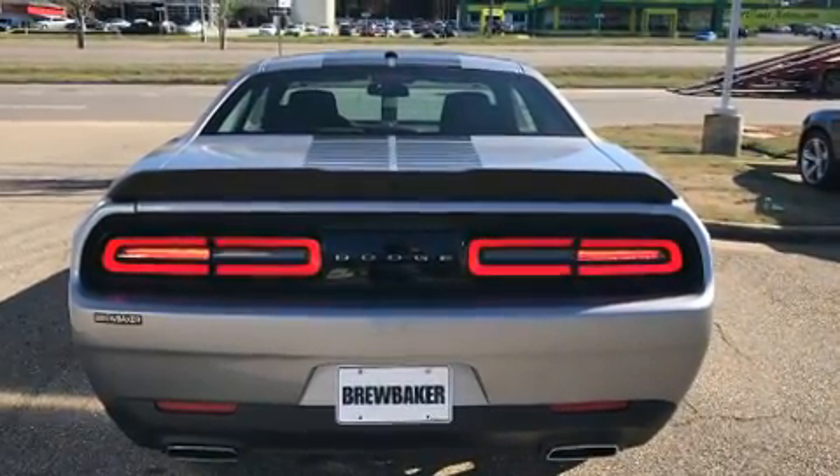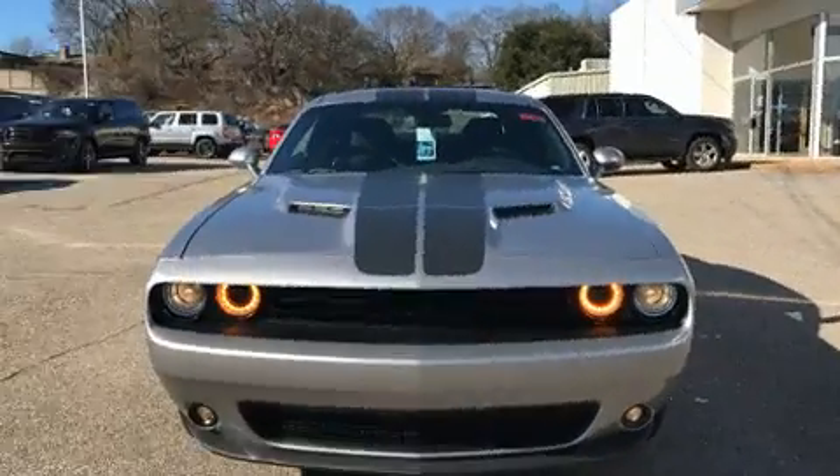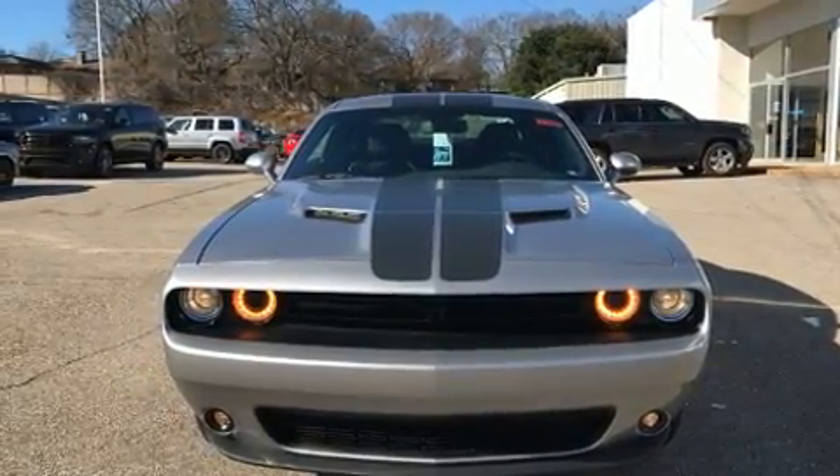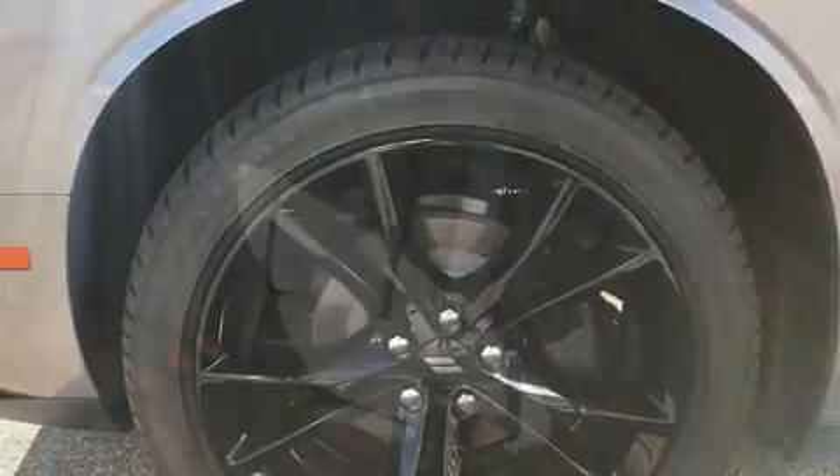This model accommodates five passengers comfortably and provides features such as front and rear reading lights, a tachometer, variably intermittent wipers, a trip computer, front fog lights, and power windows.